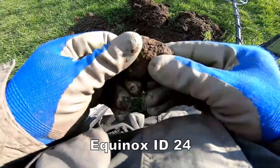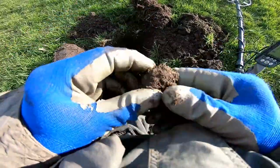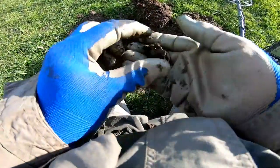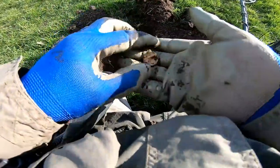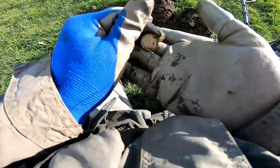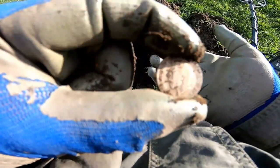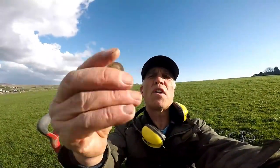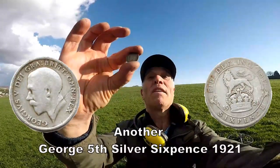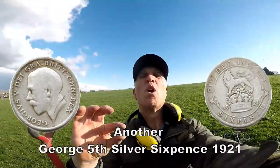So what's in here? We've definitely got a silver. Who is it? We have a George the Fifth sixpence. Very good — silver. Are we pleased to see silver? George the Fifth sixpence — 1921. I've had a few of them but still happy to see them.